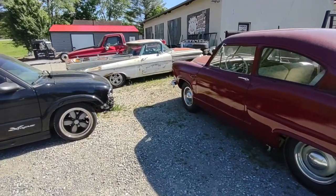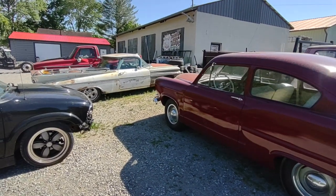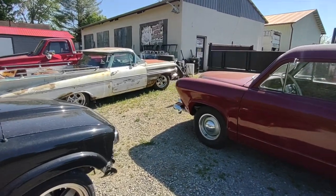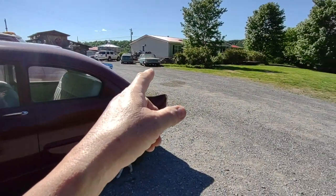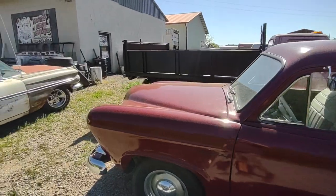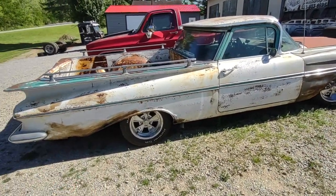Hey guys, I'm at Gas Axe Chop Shop in 10 Mile, Tennessee with Mr. Tim Dixon. Tim's not here yet but he should be soon. I just made a video of this '59 wagon that he just purchased out of Texas. We're in East Tennessee, by the way. He has a '59 El Camino too.